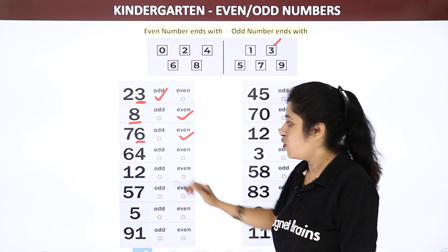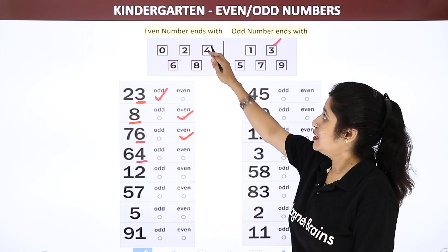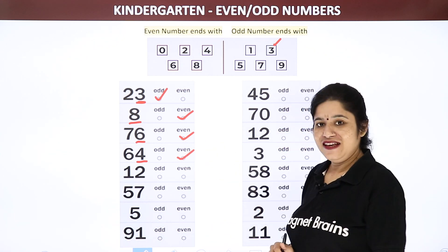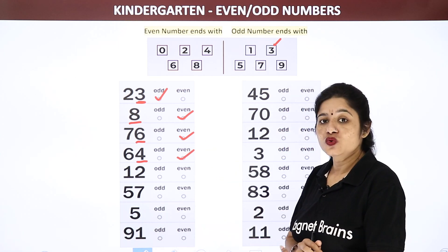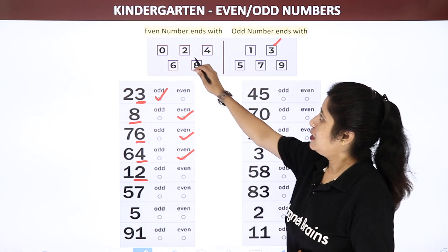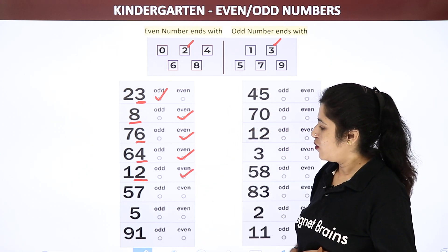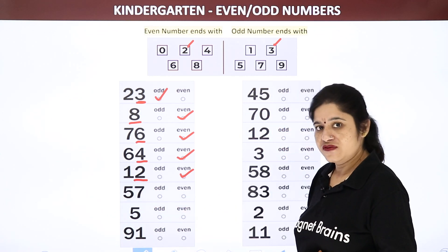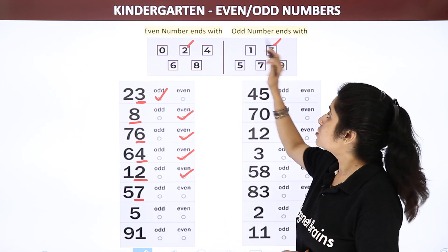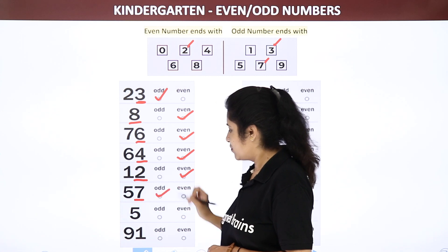Now let us see 64. 64 is ending with 4 — is it an even number or an odd number? Even number. Now, 12 — 2 is the ending number, so will it be even or odd? Even. Now I can see 57 — 7 is the ending number. Where can you find 7, in even numbers or odd numbers? Yes, in odd numbers. So it will be an odd number.